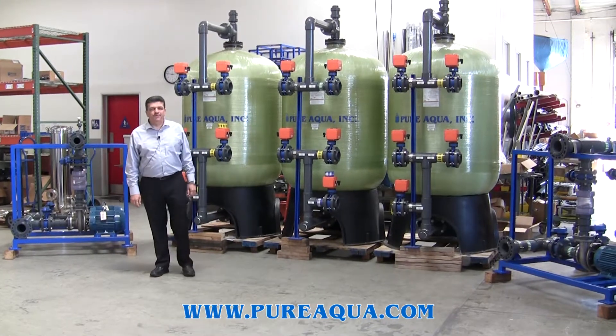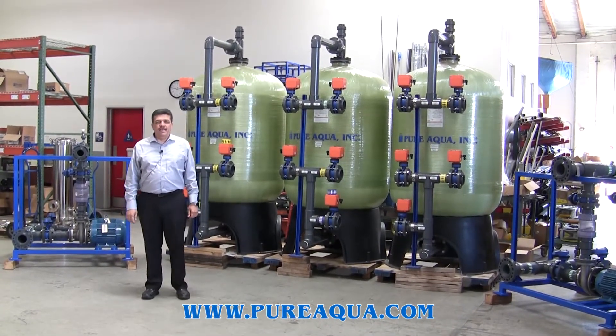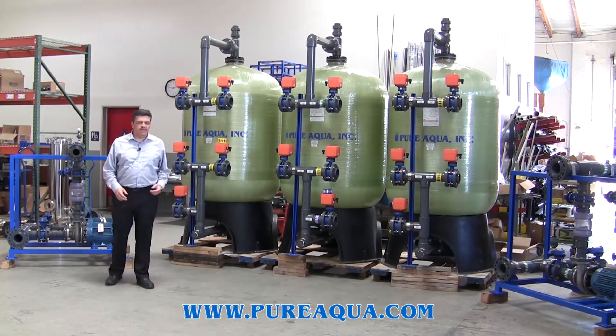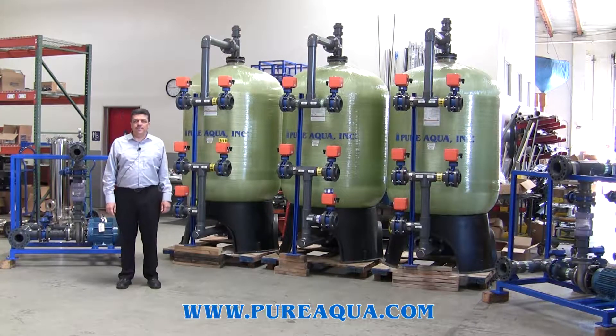Good afternoon. Today is Tuesday, April 4th. We are at the headquarters of Pure Aqua, Santa Ana, California. We are ready to ship two systems that are going to be leaving tomorrow morning to the Maldives.